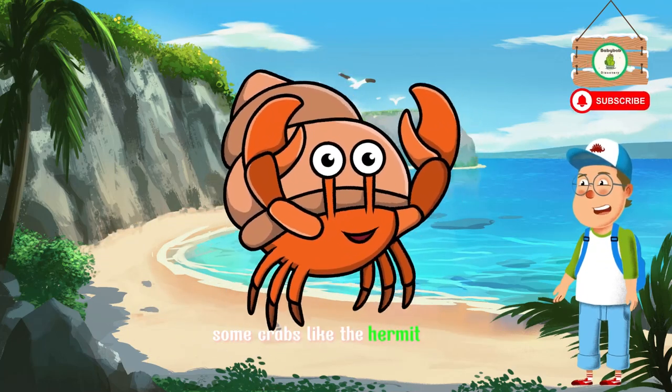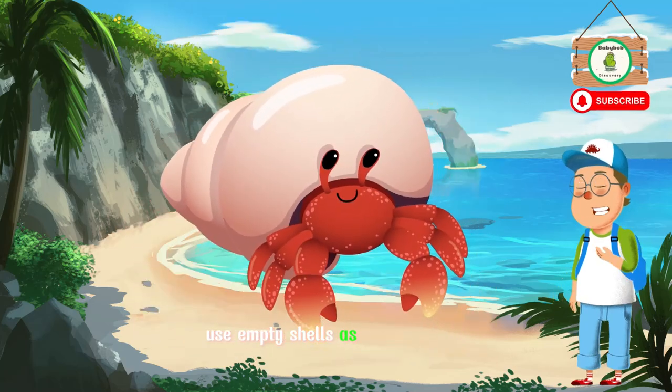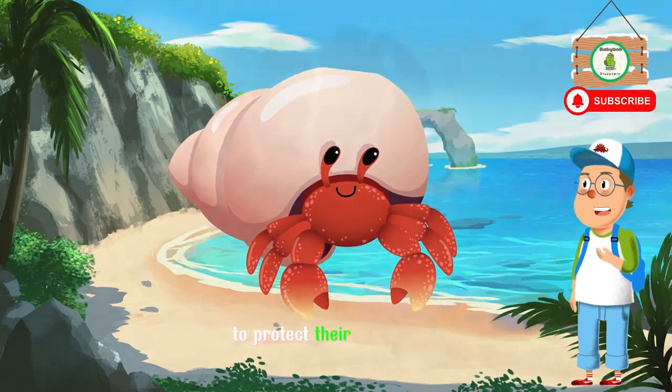Some crabs, like the hermit crab, use empty shells as mobile homes, carrying them on their backs to protect their soft bodies.